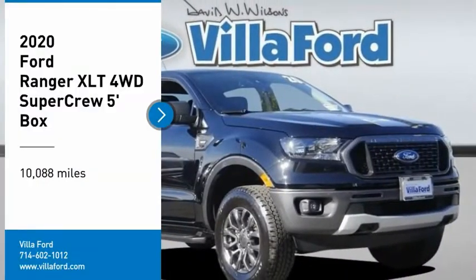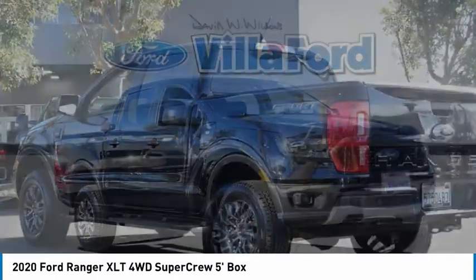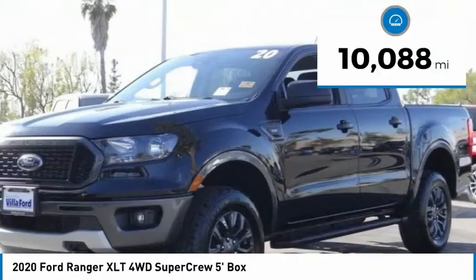Make a great choice today with the 2020 Ranger. Tough inside and out, Ranger proves it's metal. This vehicle has less than 15,000 miles.